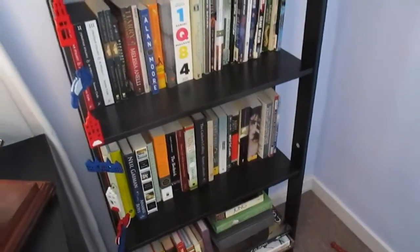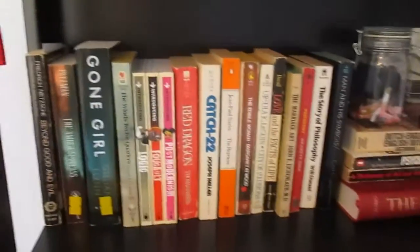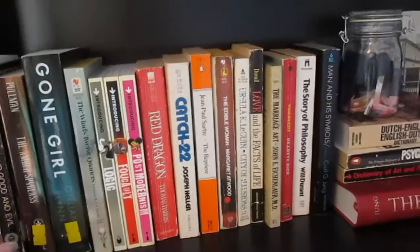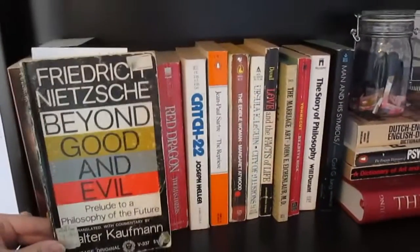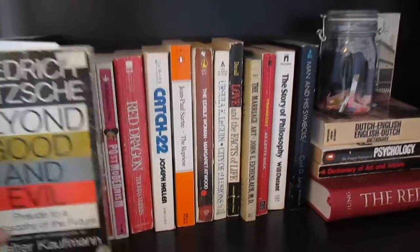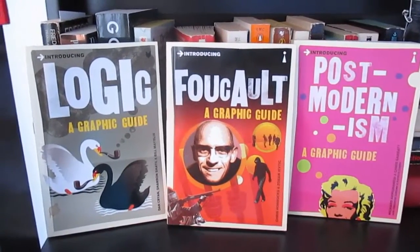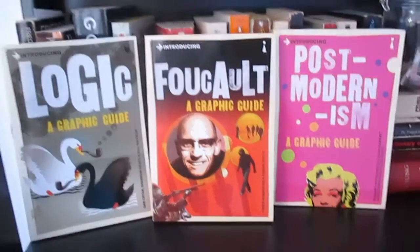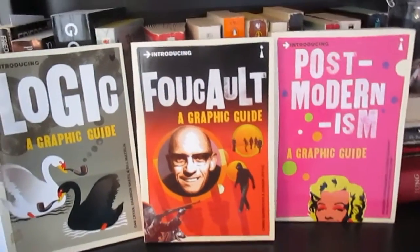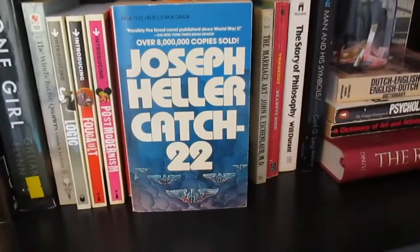We'll just go from book to book. Let's go with the most pretentious books first. We have Friedrich Nietzsche's Beyond Good and Evil, Philip Pullman's The Amber Spyglass, Ursula Le Guin's The Wind's Twelve Quarters, and I have three books from the Introducing Graphic Guide series — Logic, Foucault, and Postmodernism.